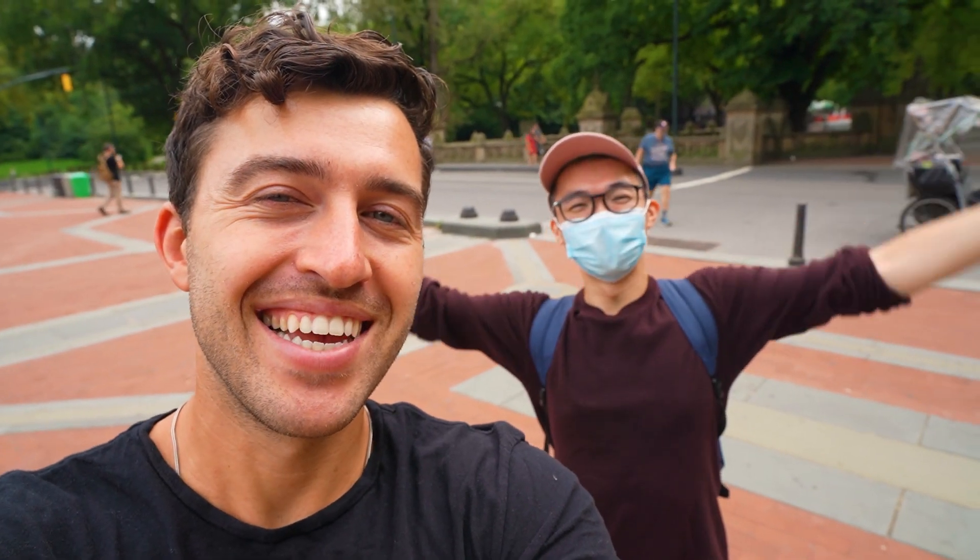It's going to be a fun, interesting video, I promise. I am also here with Abraham, who has been helping me out with the channel for the past week — even though it feels like it's been a month. The first spot that we're going to go to is Strawberry Fields Memorial.